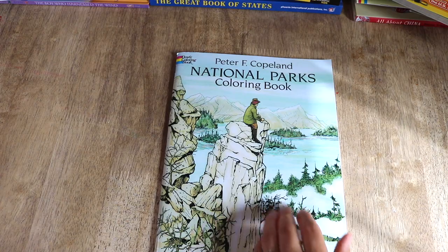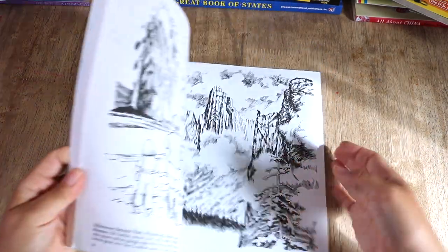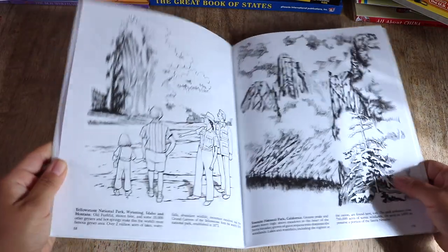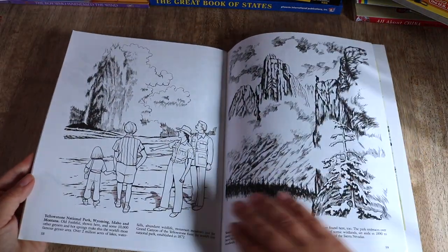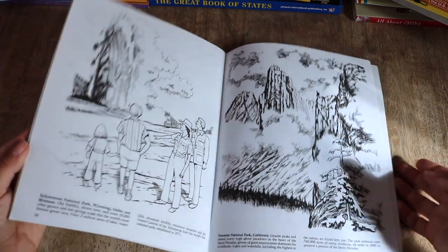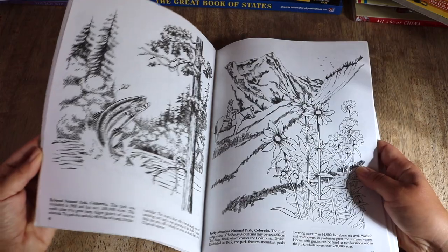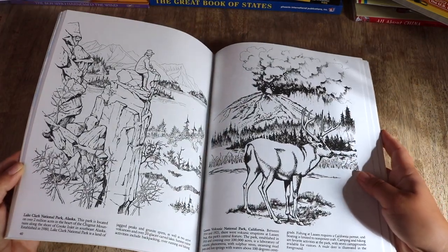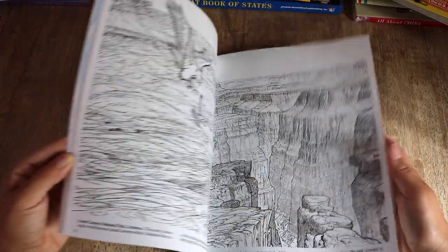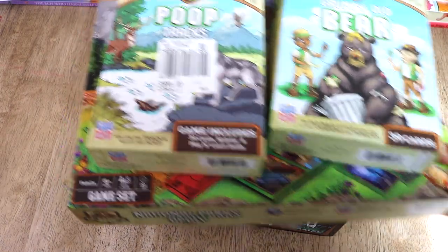Coloring is something we like to do, especially during read-alouds, so I picked up — actually a while ago — this Dover coloring book on national parks. You guys know we love these Dover coloring books, and it made it into our top 10 favorite resources. I enjoy the realistic illustration style of these books, and there are informative captions describing the spread of each park.